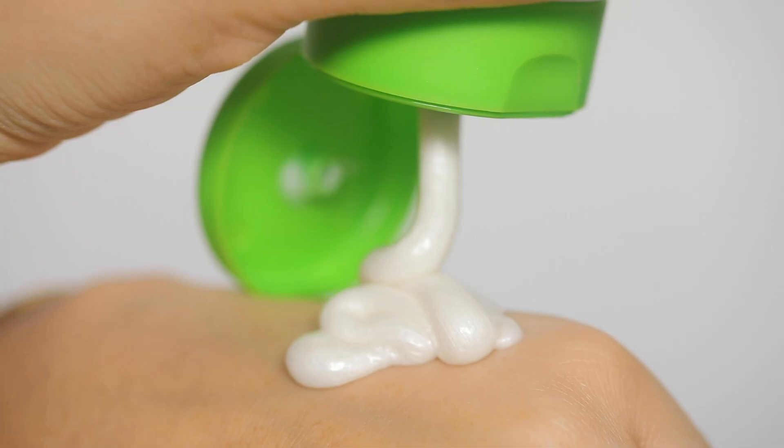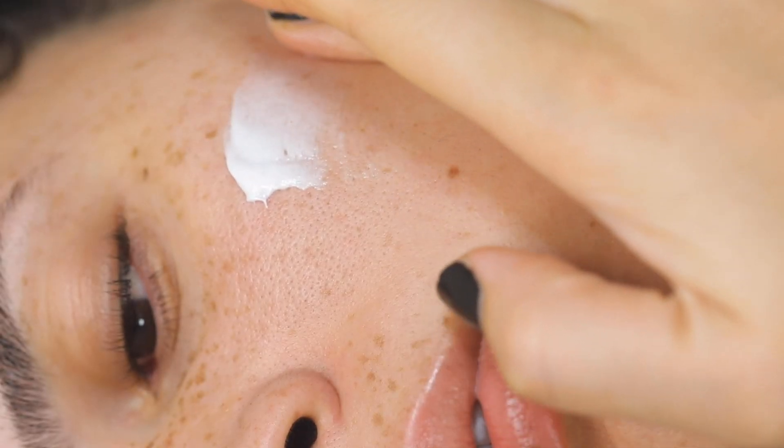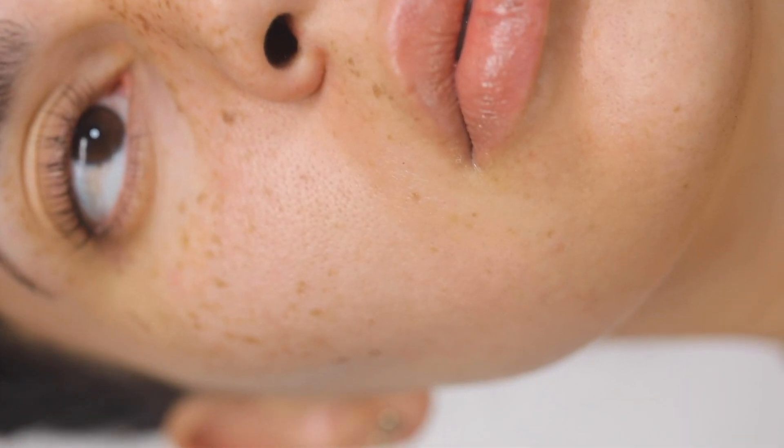Hello, welcome back to my channel! Today I'll be sharing my winter nighttime skincare routine, made in partnership with Naturally Serious. I always like to start by removing my eye makeup, and this one is actually from a Korean brand.